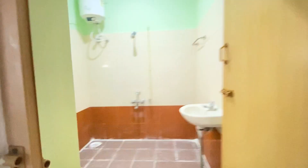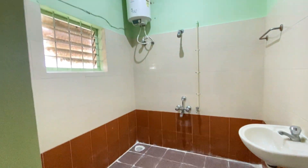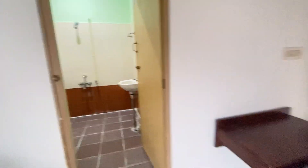This is another bathroom which is also attached to the bedroom, with a geyser facility.